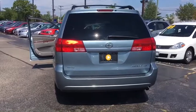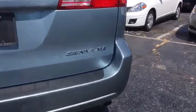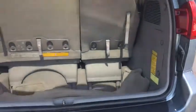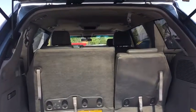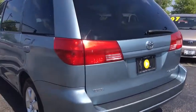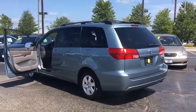Here are some of this vehicle's great options: dual airbags, leather-wrapped steering wheel, power steering, alloy wheels, universal garage door opener, CD player, trip computer, fog lights, security system, power windows, rear window defroster, compass, brake assist, remote keyless entry, tachometer, overhead console, panic alarm, driver vanity mirror, and power driver's seat.